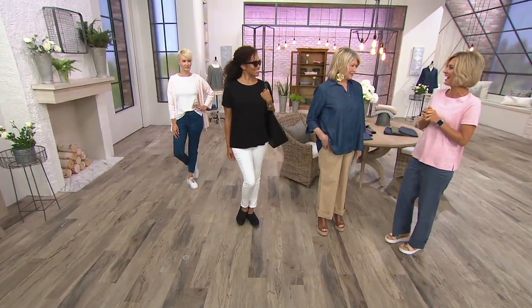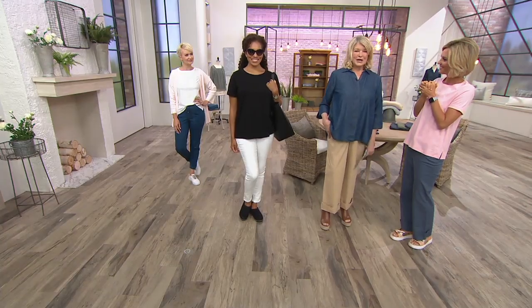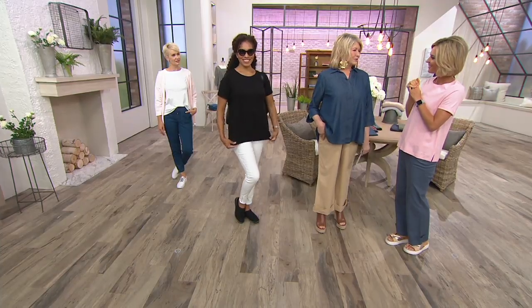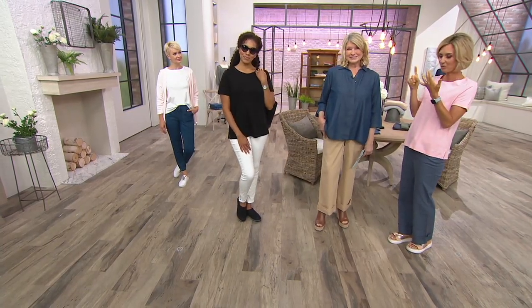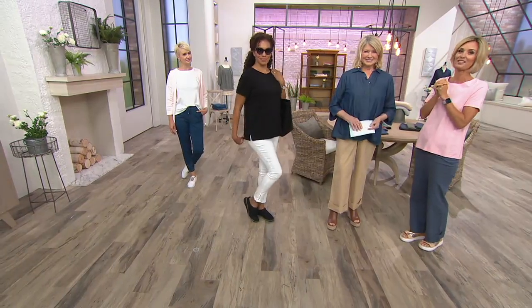It's QVC's 33rd birthday! I thought it was the host's birthday — so funny. QVC turned 33 a couple of weeks ago. I remember when it started — it was brand new technology and so exciting. I sold a lot of books on QVC early on. Here we are, 33 years old, with a wonderful line of fashion and home items. It's a great place to be at 33.